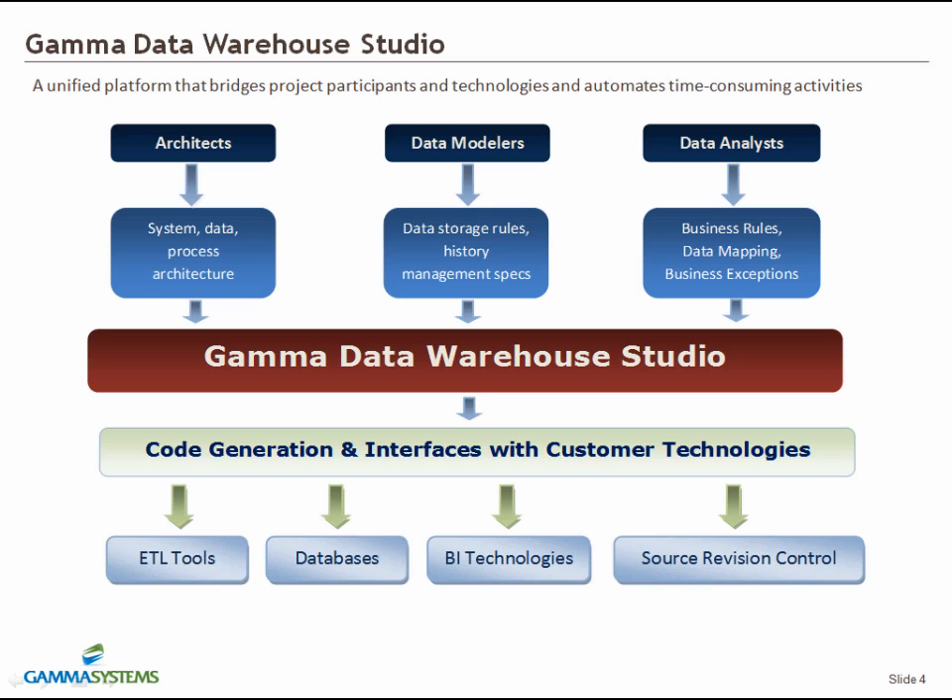The code generation process typically takes seconds or minutes, saving time on manual coding efforts which may take hours, days, or weeks to be completed and tested. The generated code can be automatically deployed by DWS into the target ETL tool or database and checked into the source code repository.